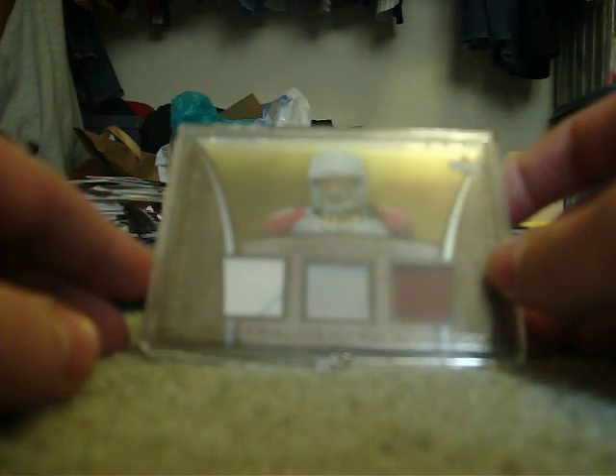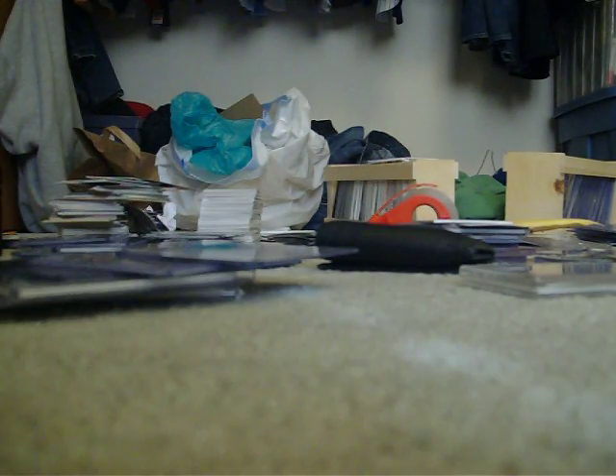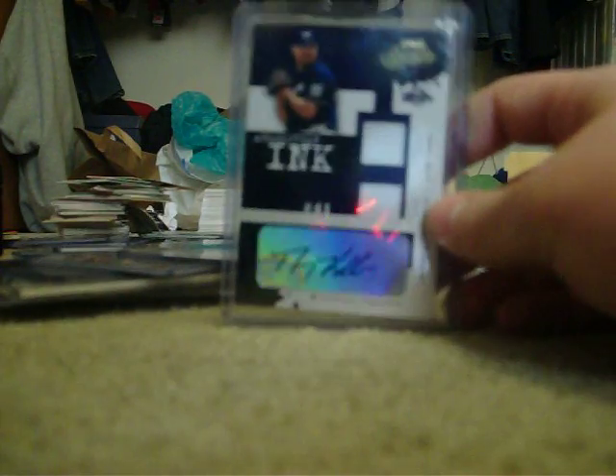Here we go — sick nasty Larry Fitzgerald patch card. Sorry if there's mega glare on here; if you're interested, just check my photo bucket, I have all scans. Nasty patch, it's like five or six colors. Make an offer on that because I have no idea what you guys want for it. Danny Kolb dual jersey autograph, numbered to 50, we'll go $6.